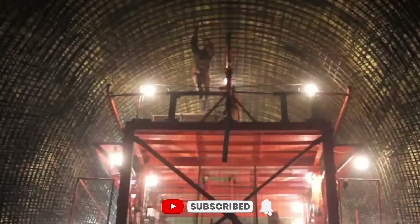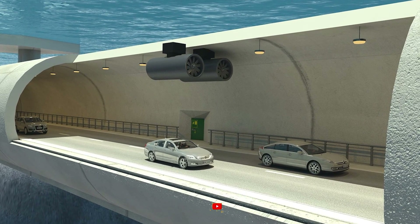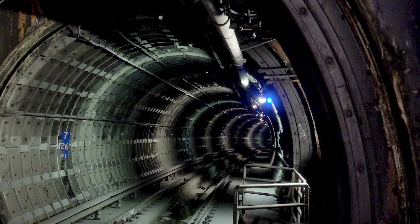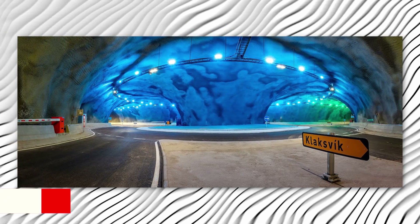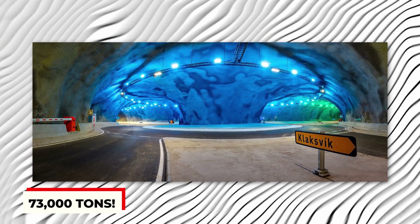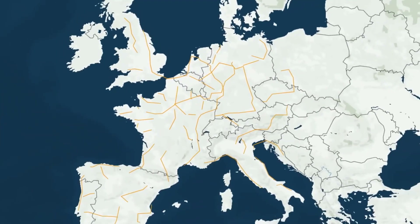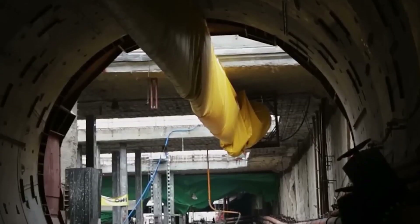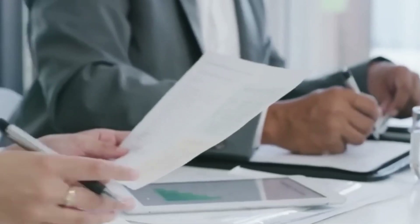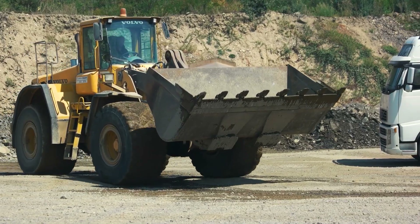The tunnel is made up of two tubes for the motorway, two for the railway, and a service passage — 89 tunnel elements in total, each weighing a whopping 73,000 tons. These elements are like giant puzzle pieces, each measuring 217 meters long. They'll be placed in a deep trench on the seabed and joined together. Then all the technical equipment will be installed inside, and the tunnel will be covered with gravel, sand, and stone to keep it safe and secure.